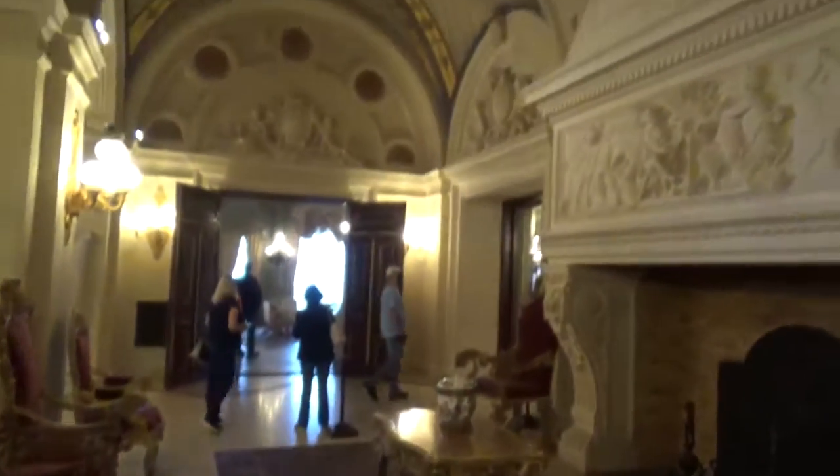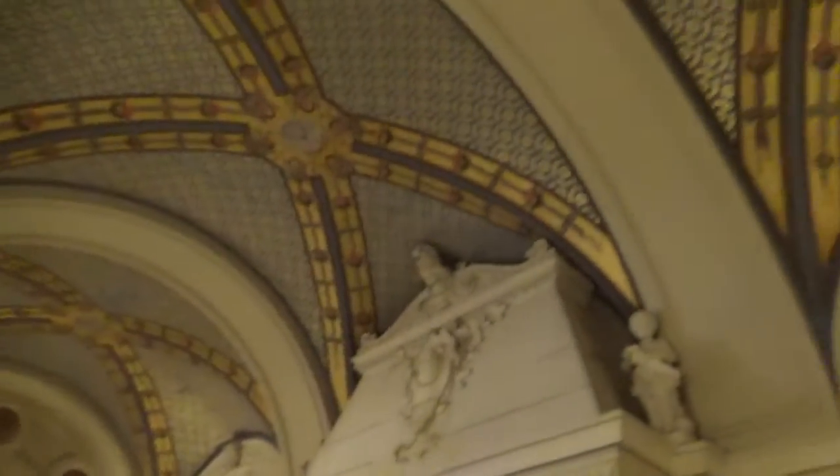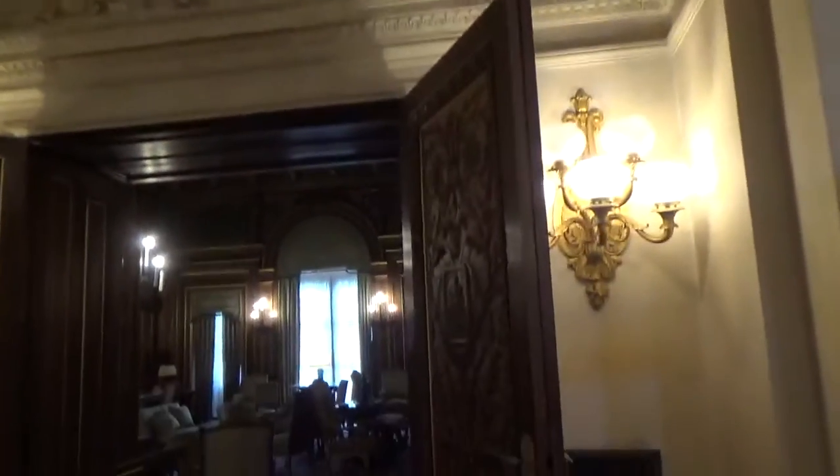You're going to head toward the dining room and then you're going to come all the way around this way. I think we have to start this way.